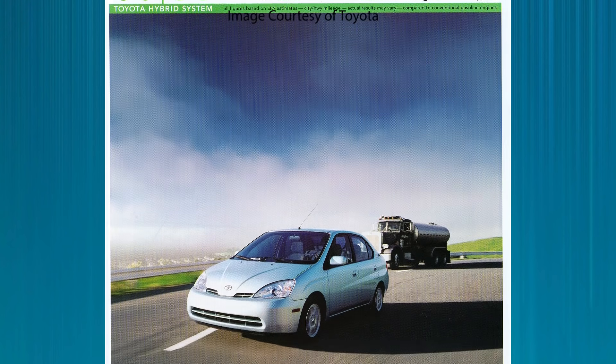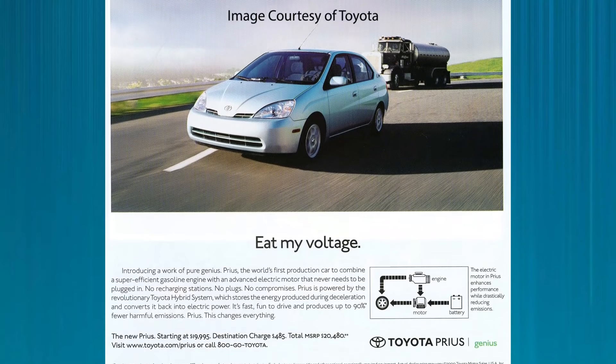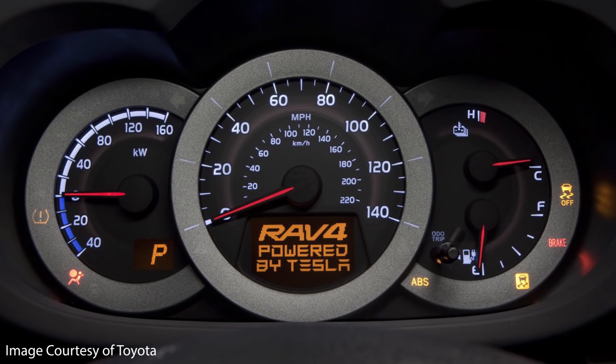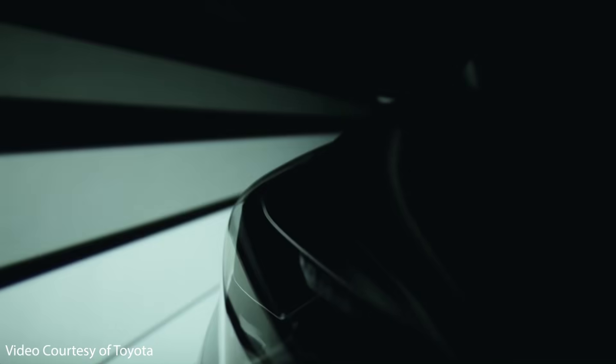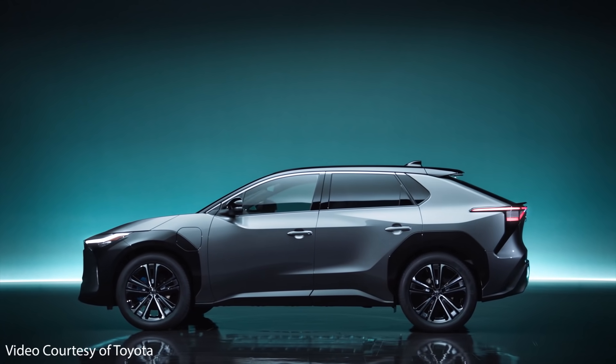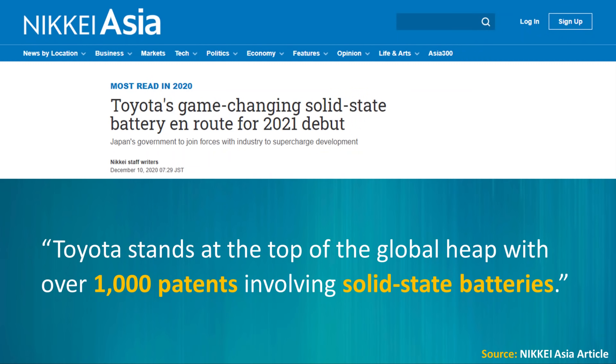The next story revolves around Toyota and solid state batteries. Although in the nineties they pioneered hybrid electric vehicle technology with the Prius and even dabbled with an all-electric RAV4 — whose second generation was powered with a Tesla powertrain — that project was short-lived and they've maintained their emphasis on hybrids. They did start selling their first EVs in China last year, and as early as next year they should be selling an all-electric SUV called the BZ4X. Despite being reluctant to enter the EV space, Toyota holds over 1,000 patents related to solid state batteries, making them a leader in that technology.